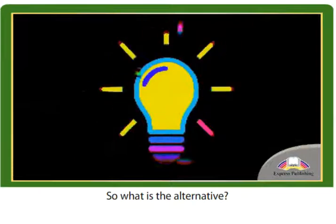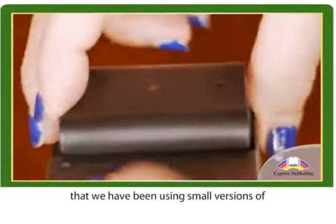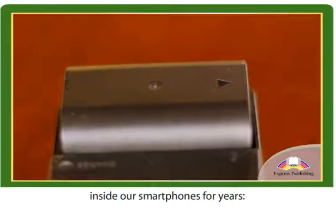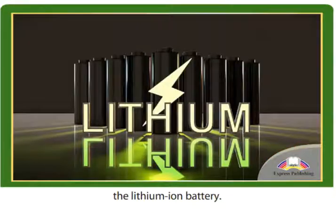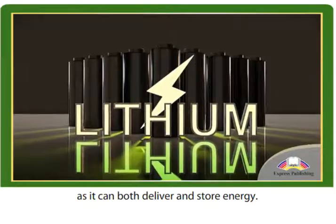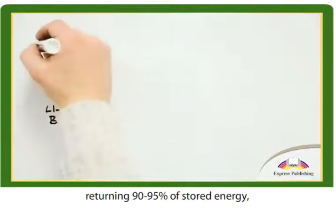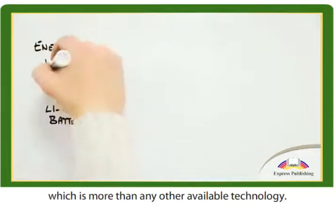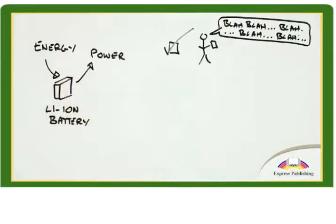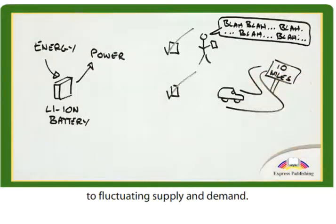So, what is the alternative? There is an option for local energy storage that we have been using small versions of inside our smartphones for years: the lithium-ion battery. It's the ideal candidate, as it can both deliver and store energy. It's efficient, returning 90 to 95% of stored energy, which is more than any other available technology. It's also flexible and able to adjust rapidly to fluctuating supply and demand.